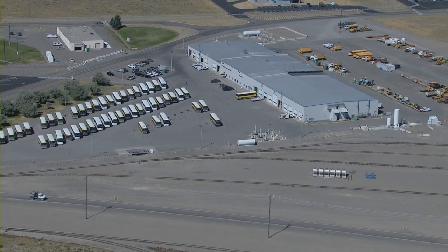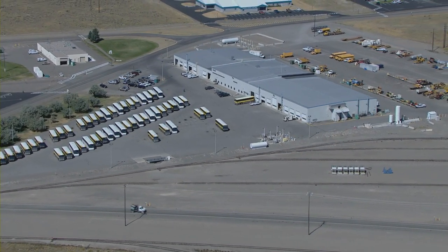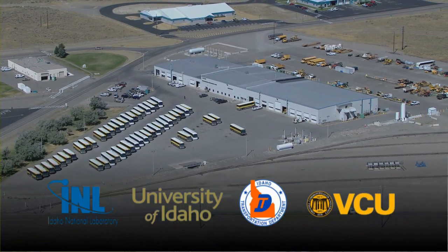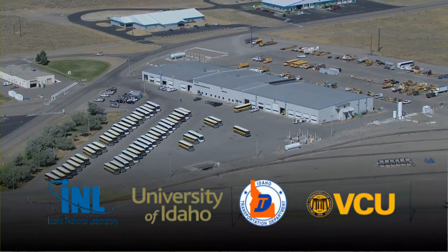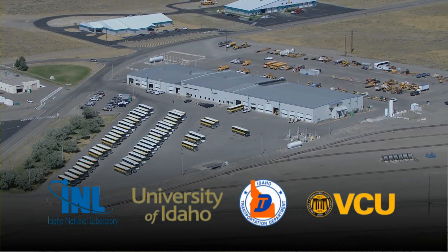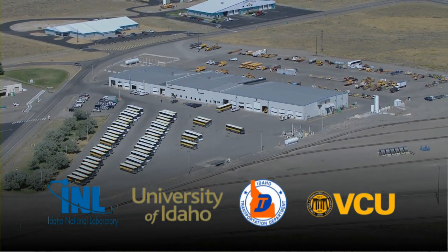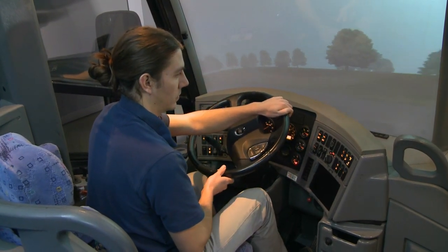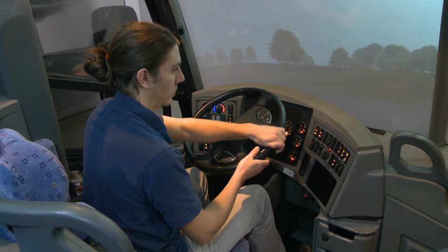The lab's researchers have ongoing collaborations with INL Bus Operations Mechanics and Drivers, the University of Idaho, the Idaho Transportation Department, and the Virginia Commonwealth University. Advancements will continue to be made towards the improvement of predictive driving tools and training opportunities.